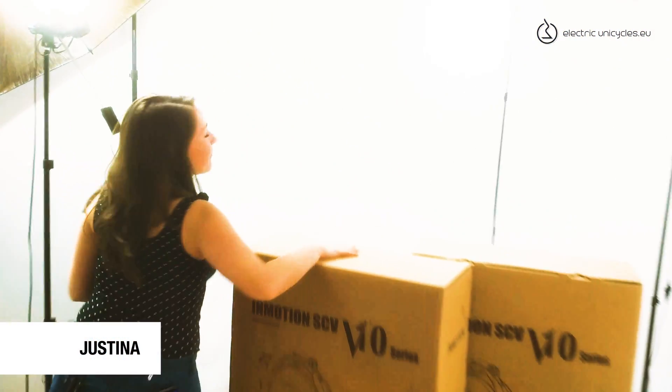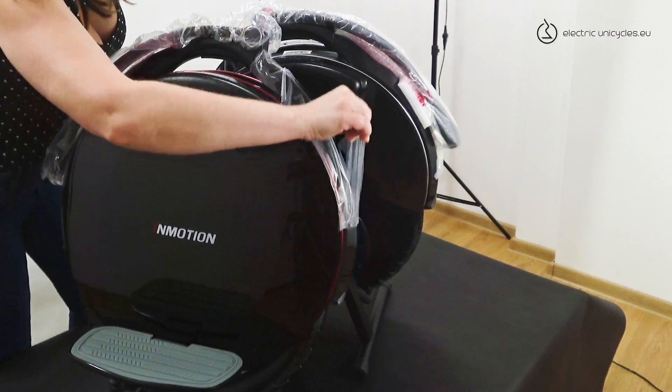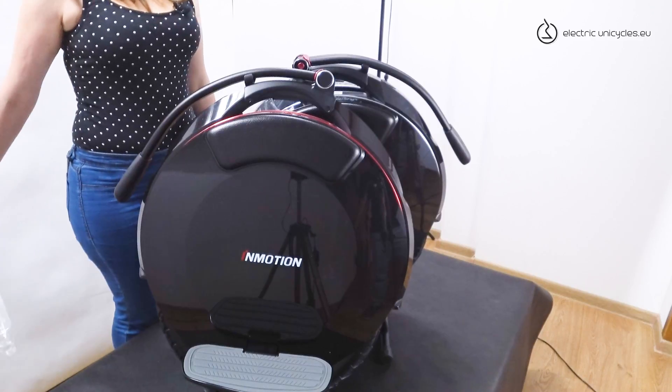They're finally here! I've got the new Inmotion wheels — V10 and V10F. They look beautiful, don't they?